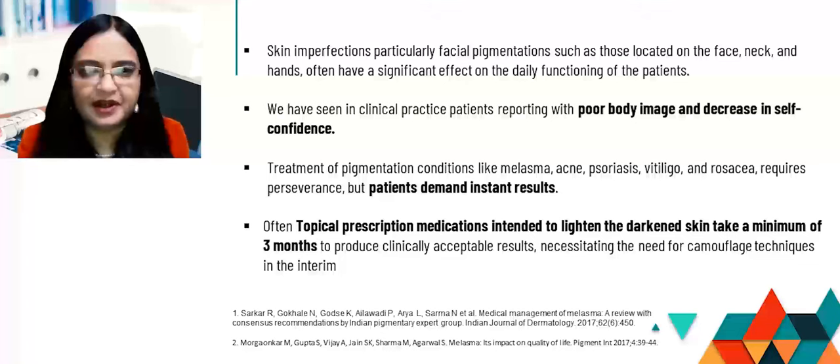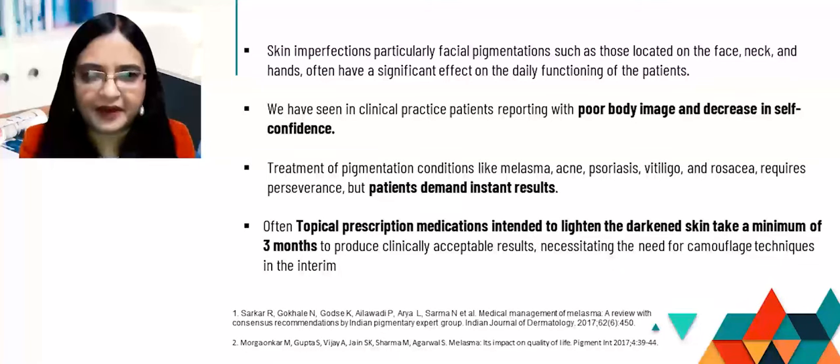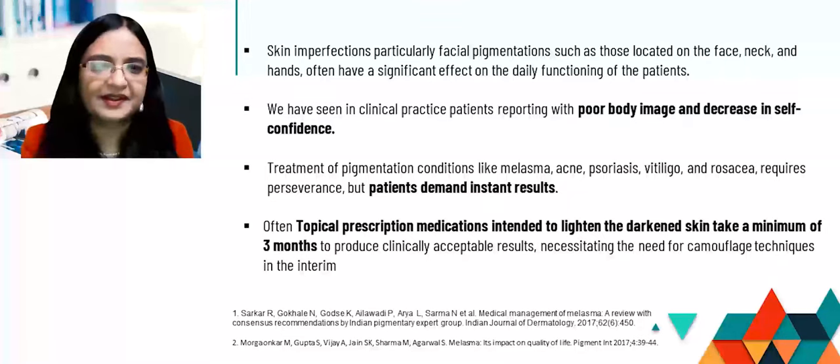Skin imperfections, particularly facial pigmentations such as those located on the face, neck, and hands, often have a significant effect on the daily functioning of patients because they are very visible. We have seen in clinical practice patients reporting with poor body image and decrease in self-confidence — this is more in people post-teens, including younger men and younger women.